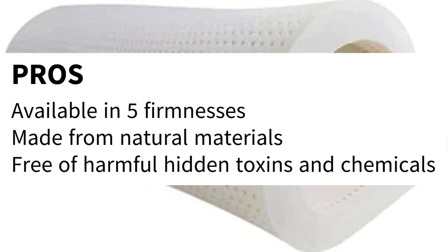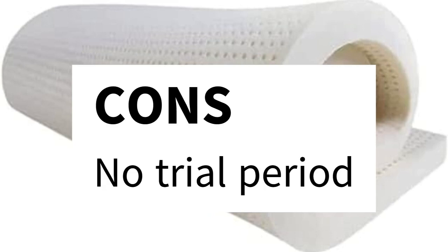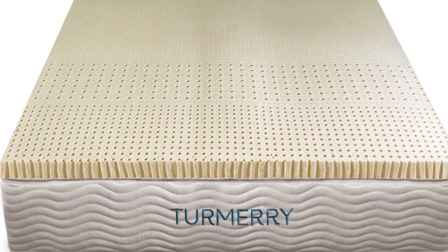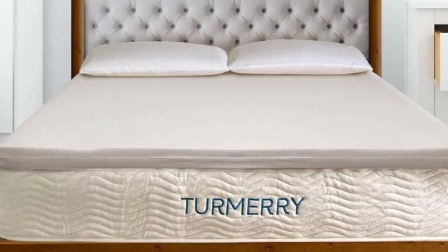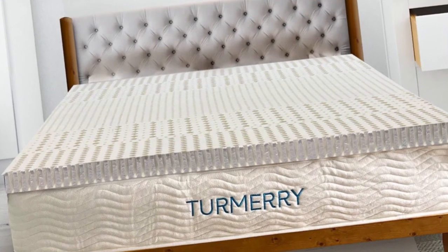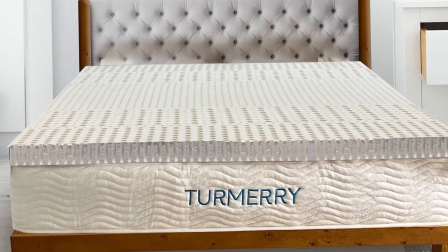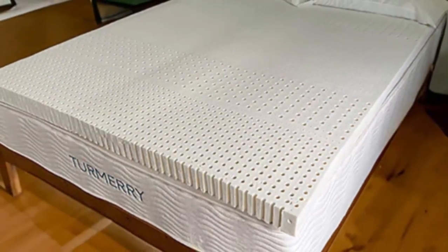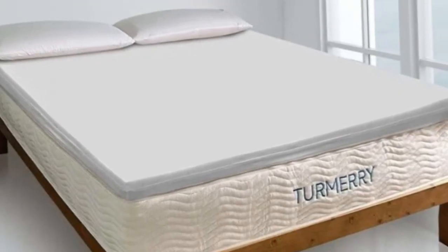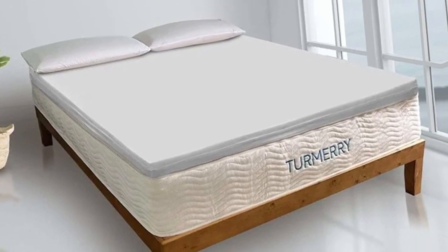Pros: available in 5 firmnesses; made from natural materials; free of harmful hidden toxins and chemicals. Cons: no trial period. Number 4. Organic latex materials often come with a steep price tag, but this mattress topper from Turmery delivers the same comfort at a lower cost, without skimping on materials. In fact, this topper outperformed pricier latex toppers in our tests, earning high praise for comfort. Plus, it has an ergonomic layout with 5 targeted zones to support your body, and it's earned trustworthy certifications from GOTS and GOLS.